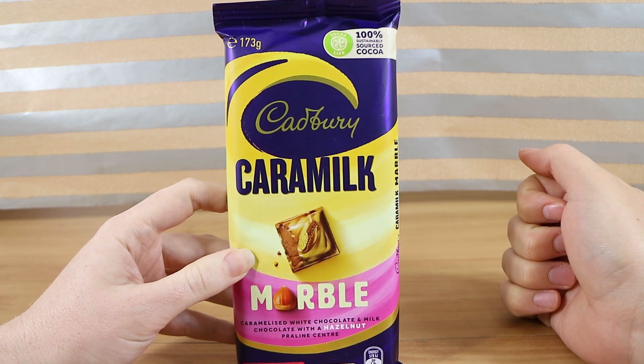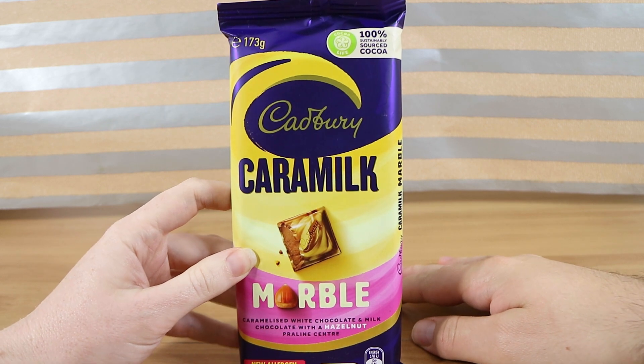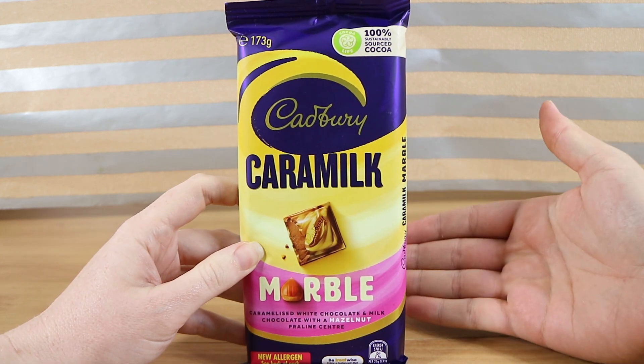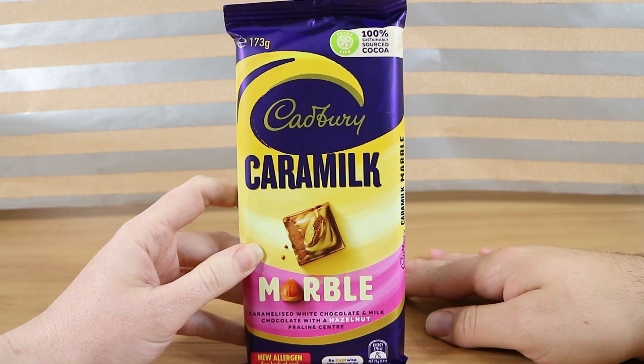We sure are — there's been quite a few Caramilk things now. So why not keep it rolling? The Caramilk wave. So this time we've got Caramilk Marble, which is basically their marble chocolate but it's got Caramilk instead of the white chocolate.